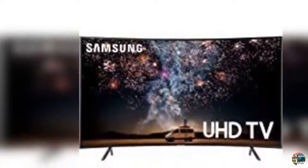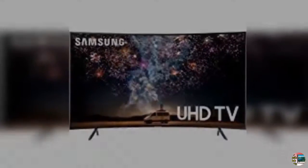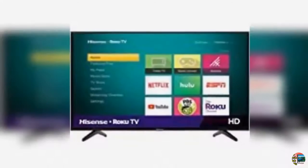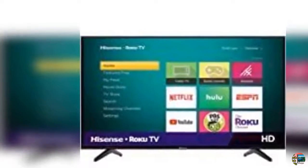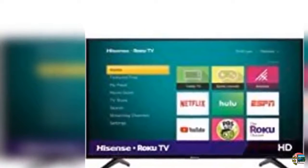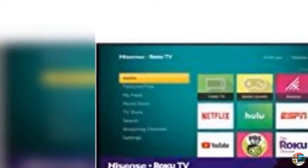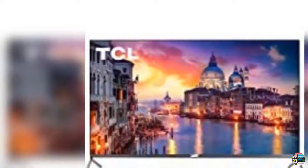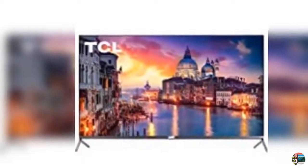3. MyOnaz LED HDTV 32-inch 720p Flat Screen TV with HDMI, USB, and Energy Star, 32-inch. 4. Samsung QN49Q70RAFXZB 49-inch QLED 4K Q70 Series Ultra HD Smart TV with HDR and Alexa compatibility, 2019 model.